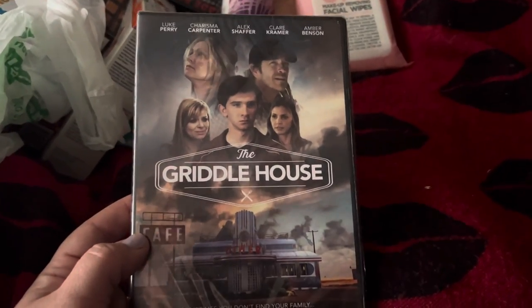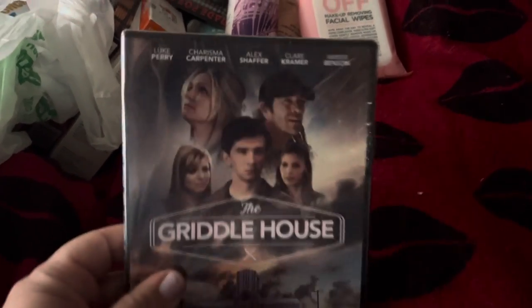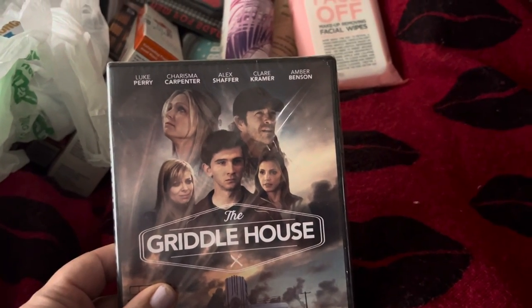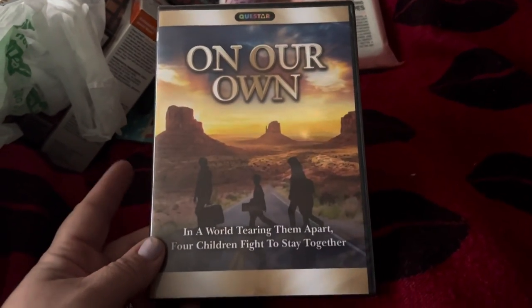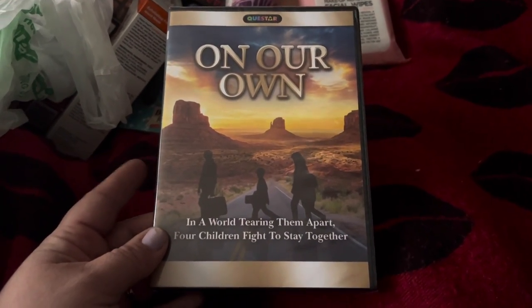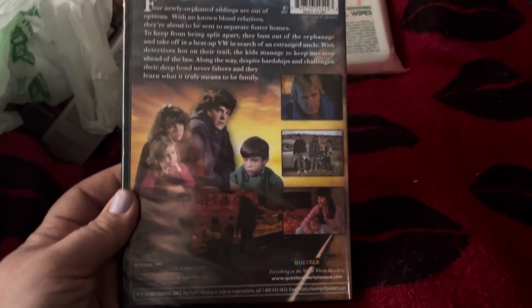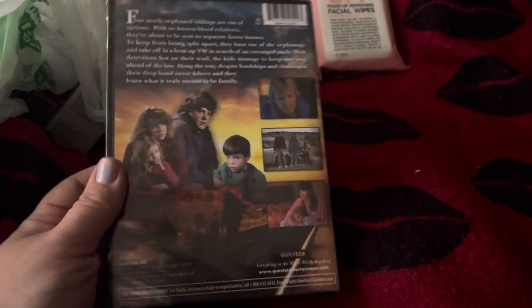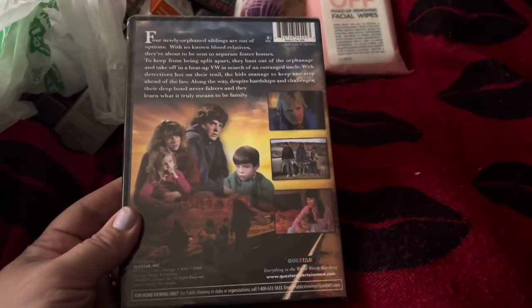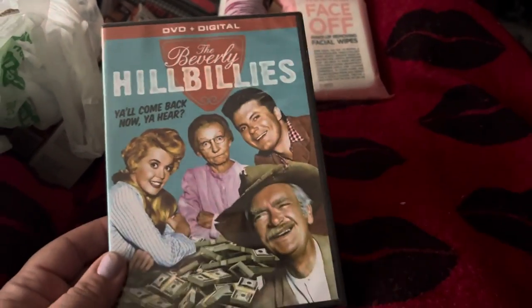Then I got this Griddle House DVD — I just think he is so cute and I love every movie he plays in. I got that and then I got this movie called On Our Own. It's crazy because I used to own this movie — it's a really good movie, very old. It's about their mom who had passed away and the kids took her car and drove off, but I won't spoil it. I also got my husband the Beverly Hillbillies DVD — he loves the Beverly Hillbillies.